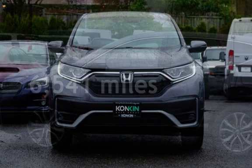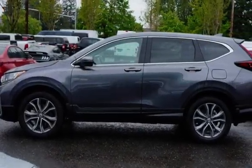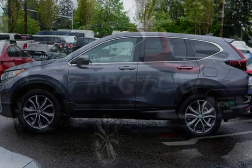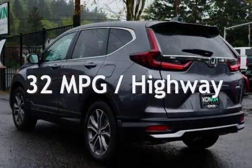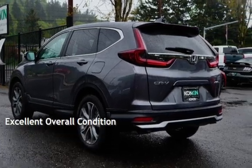This Honda is a steal with less than 7,000 miles on the odometer. Estimated fuel economy for this vehicle is 27 miles per gallon in the city and 32 miles per gallon on the highway. This vehicle is in excellent overall condition.